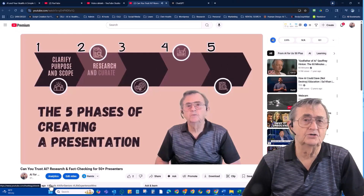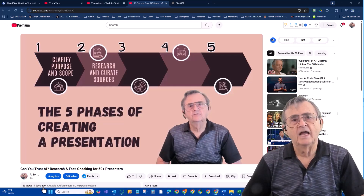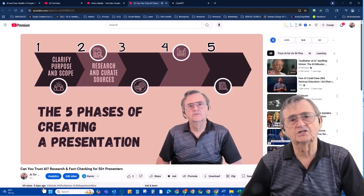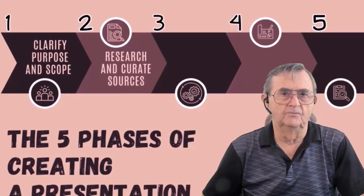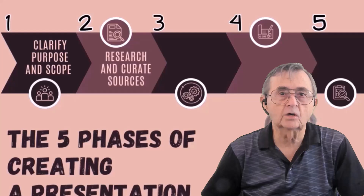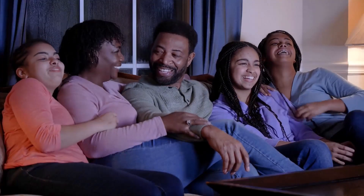Now, if you watched my previous video, you might remember that I talked about doing proper research on your topic, validating what you get from AI tools like ChatGPT, and making sure that your information is accurate and reliable. Those steps are absolutely crucial if you're preparing for work or a professional setting where accuracy really matters. But here's the great news: if you're just putting together something personal for the family or a casual group, you can skip some of those validation steps and jump right into the fun part.